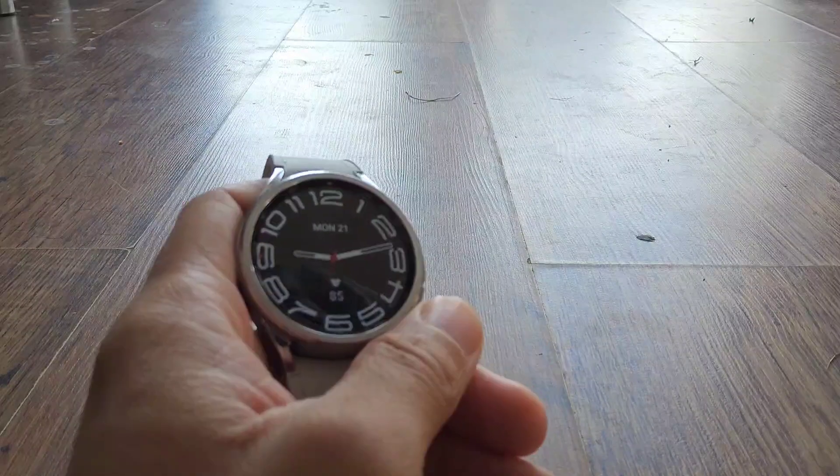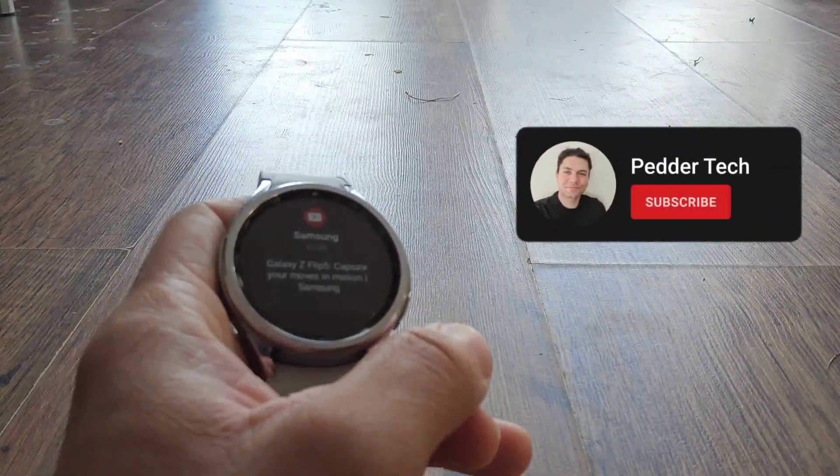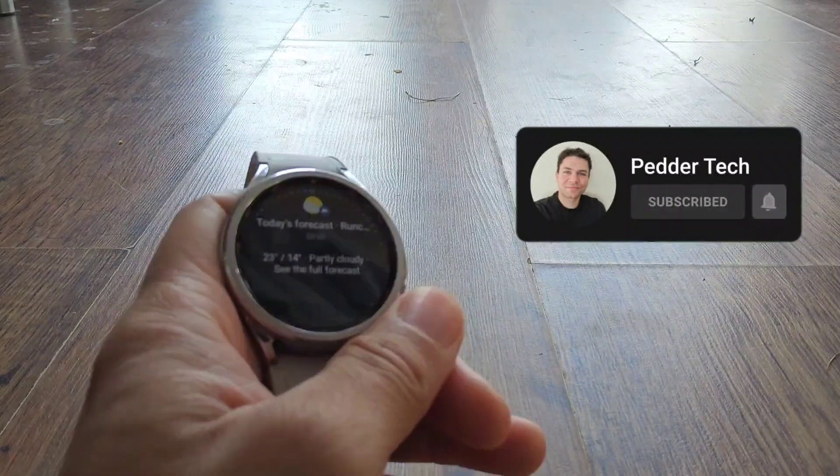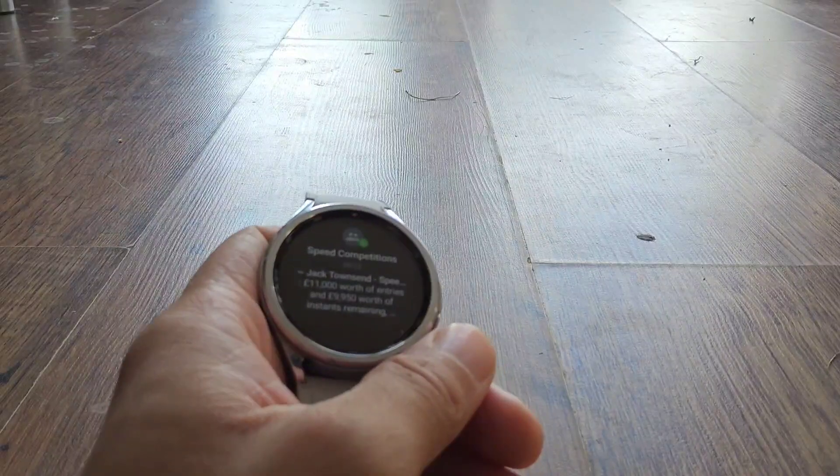What do you think? Is there a point in having a WhatsApp app on your watch, or would you rather just go to notifications and reply to messages that way? Let me know in the comments. Thank you for watching — take care and I'll see you in the next one. Oh — new message!